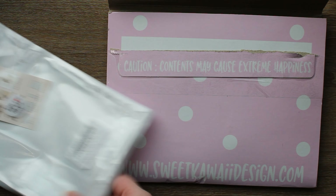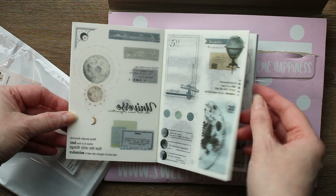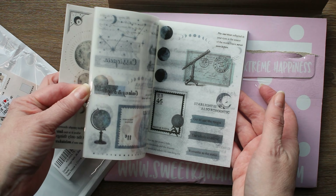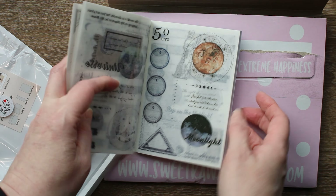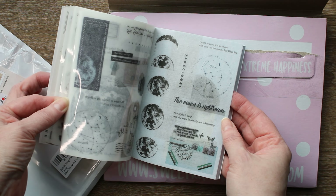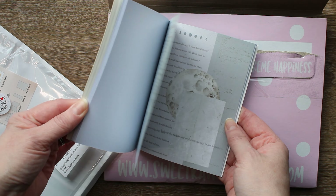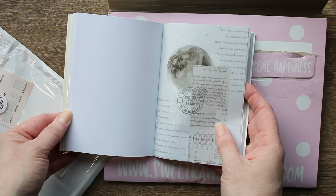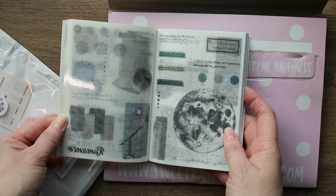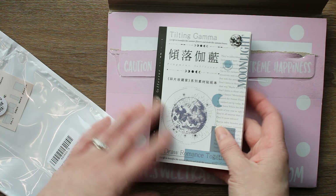I wasn't sure if I was going to keep this or not, but I did end up keeping it. It's actually very cool — it's got washi stickers in the front and then full page washi stickers in the back. It's got a very cool vibe with this paper in the back and the transparent stickers. I ended up liking it a lot more than I thought I would. It's a little bit expensive for what you get, so I was going to send it back, but when I got it in my hands I was like no, I'll definitely use this one. This one's very very cool.